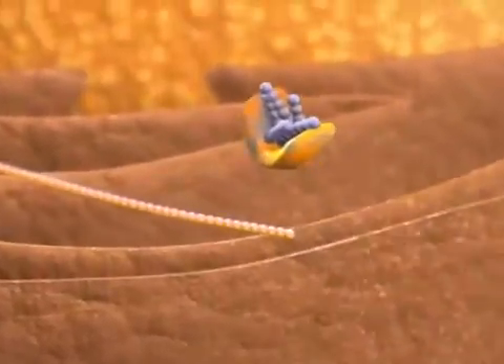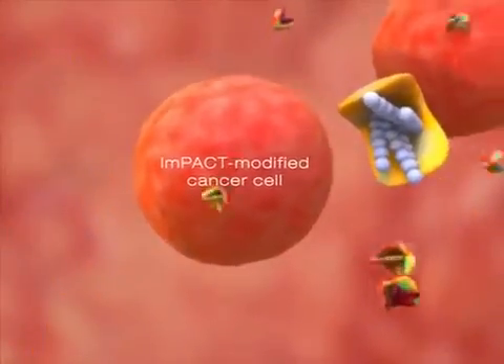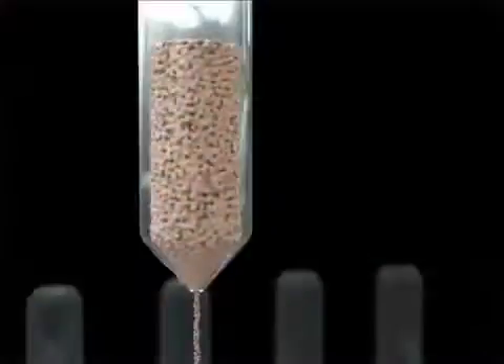Impact therapy removes this KDEL leash, thus transforming allogeneic living cancer cells into powerful machines that continually pump out GP96 along with their chaperoned antigens to generate a robust panantigen attack against the targeted cancer.